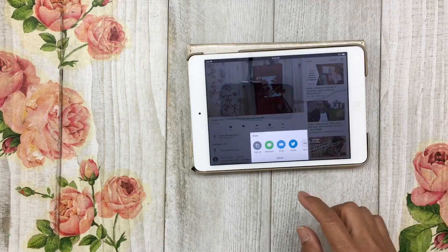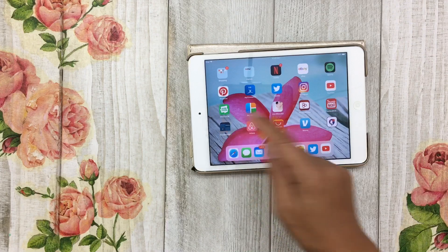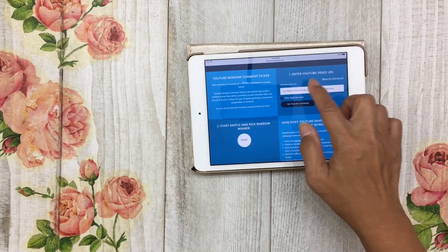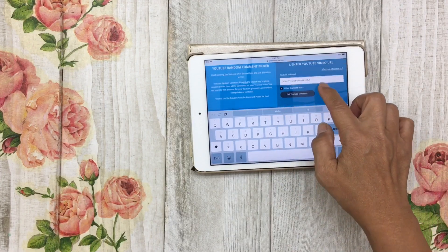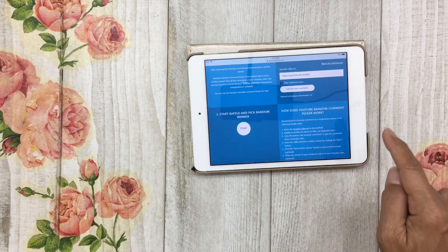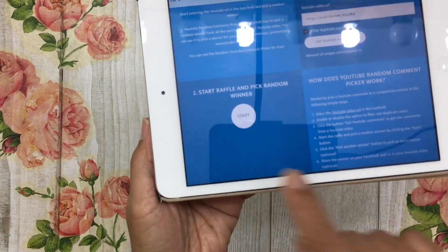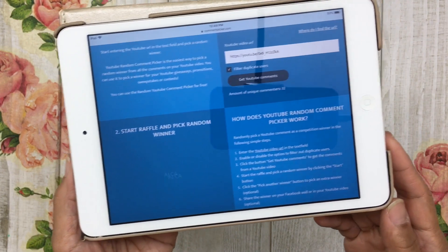I just need to go back and copy the link. We are going to be using the YouTube random comment picker as I usually do. I just need to paste that link right in here — it says it filters duplicate users — so I press 'Get YouTube Comments.' It says the amount of unique commenters is 32. Let's go ahead and press the start button. Good luck to all who entered this giveaway.